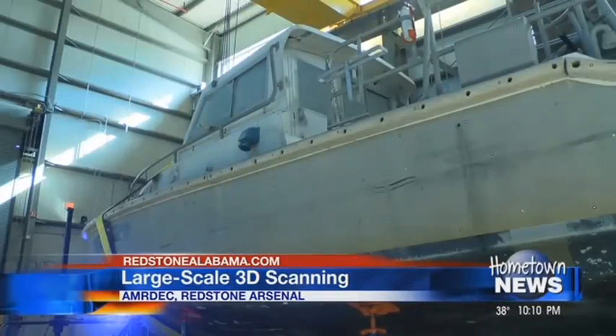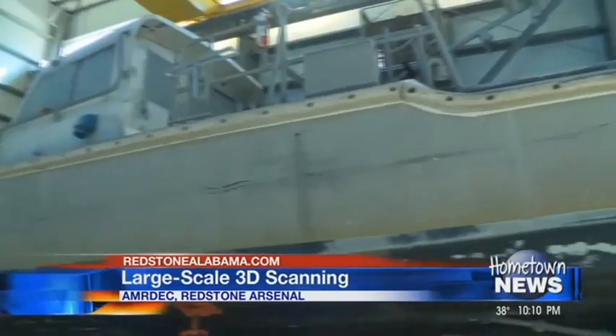We can scan something from the size of a screw or a dime, or in this case, a 41-foot long Coast Guard boat from 1971.